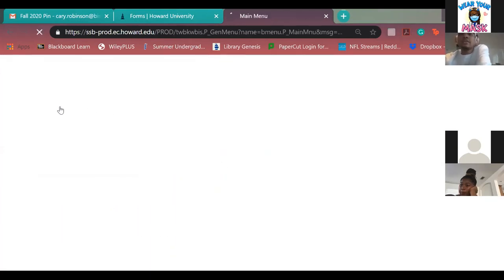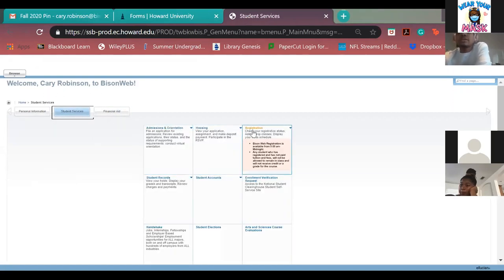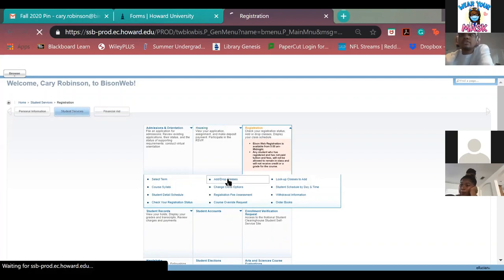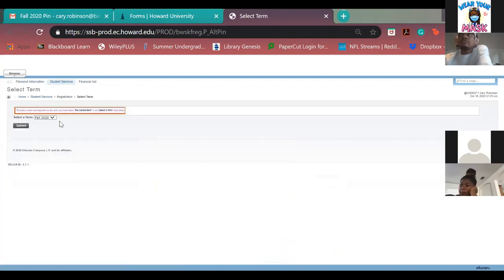It's going to be a stressful time your first time registering, especially because you're not on campus. When you log into Bisonweb, click on the Student Services tab and go to Add/Drop Classes. Honor students and athletes normally register on a Friday. Seniors register on a Monday or Tuesday, juniors on a Tuesday, sophomores on a Wednesday, and freshmen on a Friday. You're assigned a day based on your credit level. If you have 59 credits, you are still a sophomore, not a junior — remember your credit limit because you might think you're a junior but you're actually a sophomore.